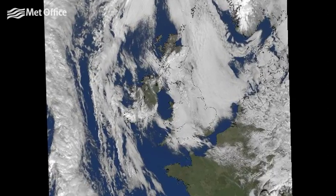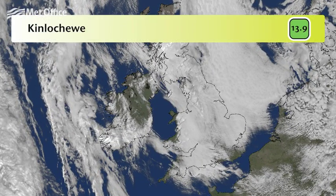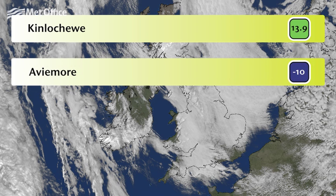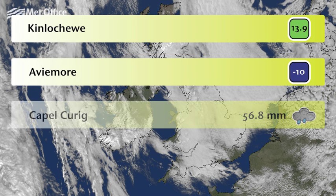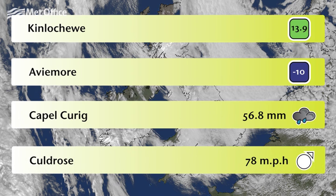So where were the hottest, coldest, wettest and windiest places during February? The top temperature of the month was 13.9 degrees Celsius recorded at Kinloch Ewe on the 17th. In contrast, a minimum temperature of minus 10 degrees Celsius was recorded at Aviemore early on the 22nd. Capel Curig saw the most rainfall during the month with 56.8mm on the 14th, and Culdrose in Cornwall saw the strongest wind gust of 78mph on the 4th.